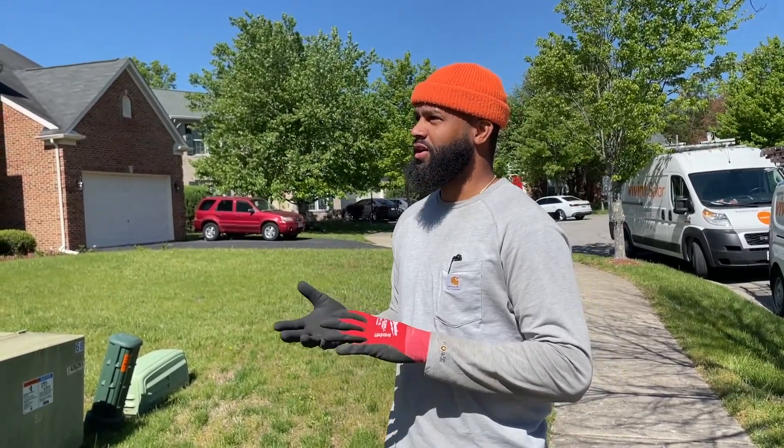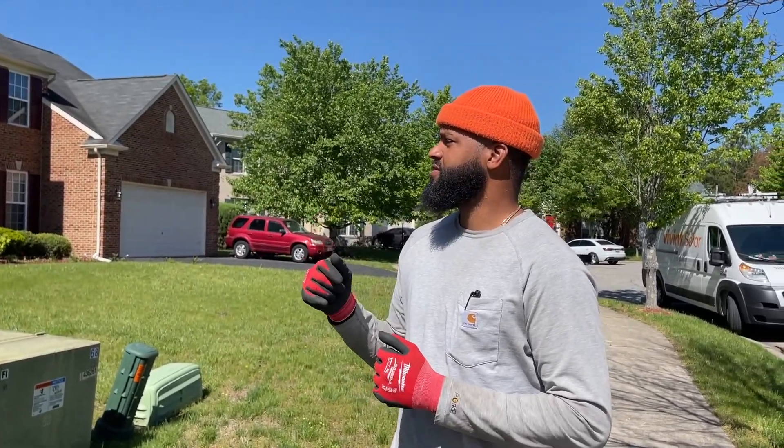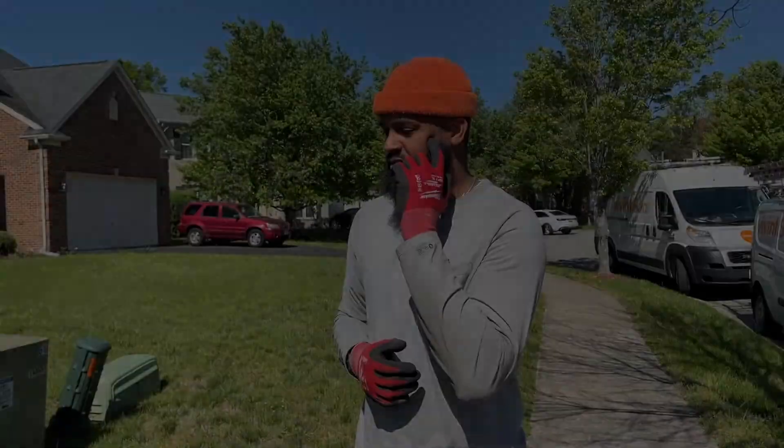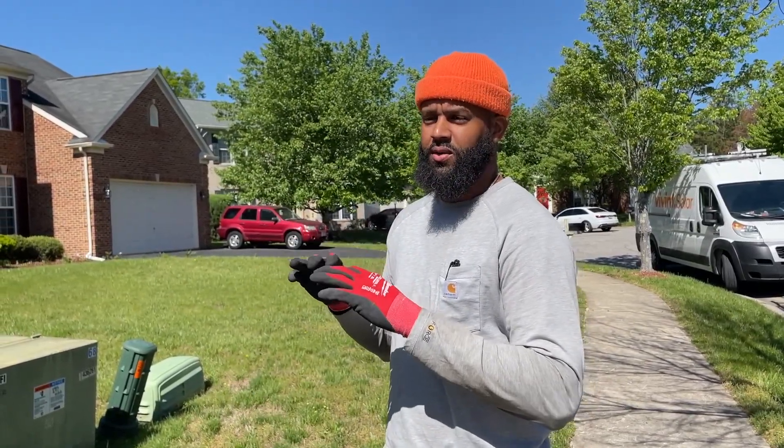So this is an Enphase system. If you go to your Envoy box and open it, and there's a red light where the little lightning bolt icon is, that means one or more of your panels aren't producing. There's also a customer app where you can see the production of each panel. If you see a gray or blacked-out panel, that means it's not producing.